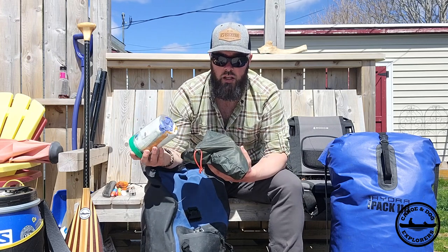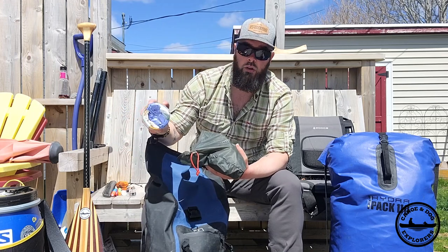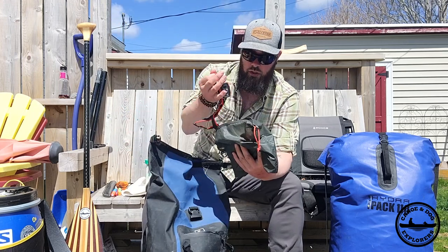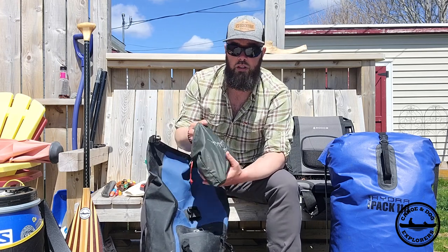It's a smaller version that I'll take on day trips or quick overnights — just keep it in an old peanut butter jar to keep everything dry. This is where I'll keep my headlamp, whatever medication I'm taking, and the medication that Mia is taking.